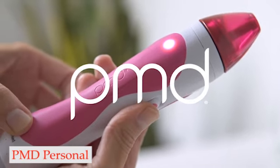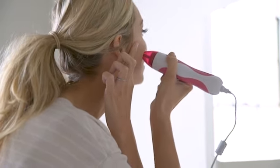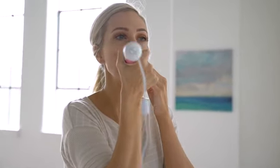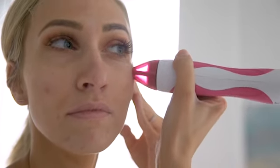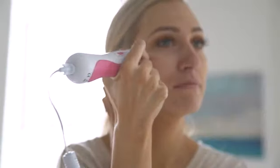Number 3: PMD Personal Microderm Classic. You can use the tool on a variety of skin types and gradually progress to the higher suctions thanks to the 4 different levels of exfoliation, which range from ultra-sensitive to moderate. It comes in 6 different colors, including a variety of pink and purple tones, and each one has 2 different cap sizes — a large one for your entire body and a smaller one for your face.